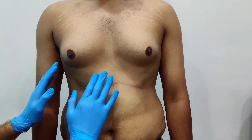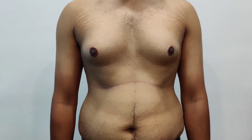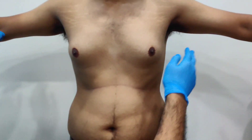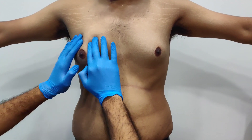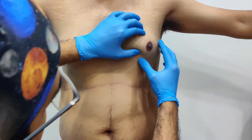This is a 19-year-old patient who has come with gynecomastia — somewhere grade 2 gynecomastia. Lift up your hand please. There is a good amount of gland sitting there and over here.